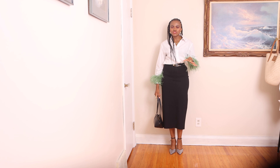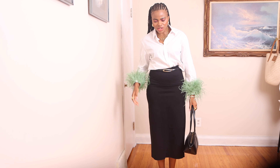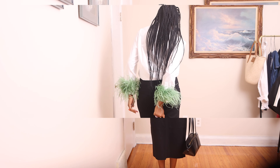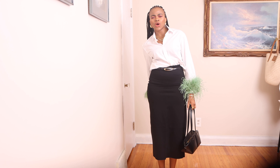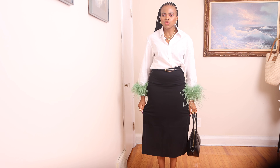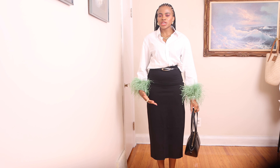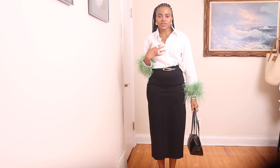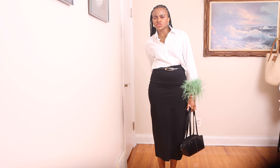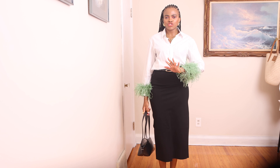This outfit can be worn to work or a business meeting. I added golden jewelry and earrings to polish the look. However, I don't necessarily think it can be taken to work because the slit at the back is really high — it literally sits underneath my seat. Maybe if the slit was lower it would work, or you could buy it and sew it. The skirt does have good elasticity, but personally I find the slit a bit too high for the office. Other than that, the outfit is beautiful and sophisticated.